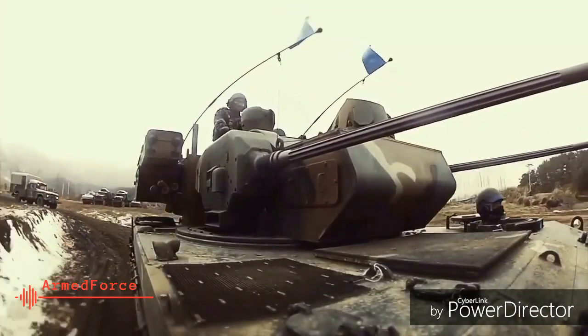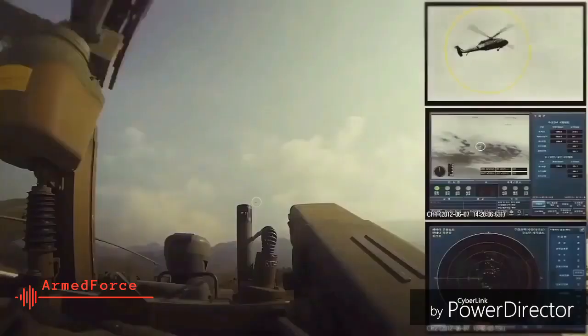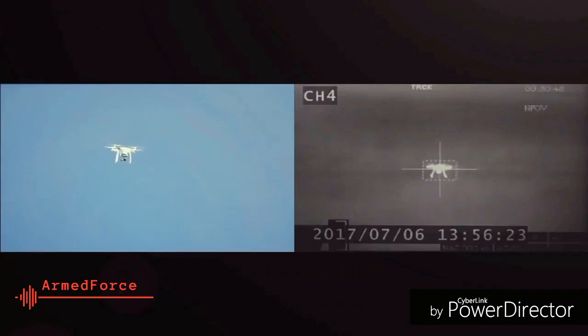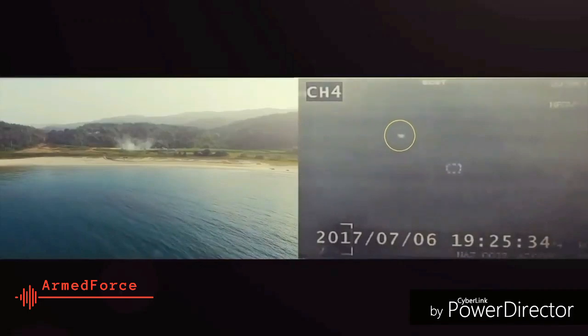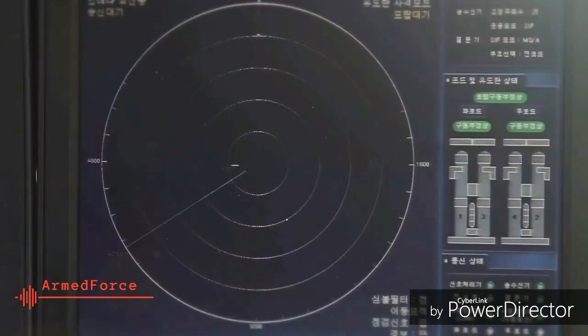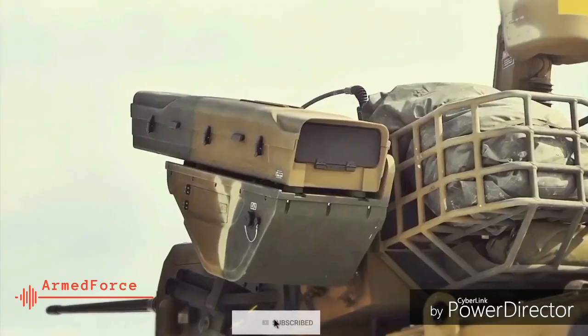The South Korean K-30 Biho, Flying Tiger, twin 30mm self-propelled anti-aircraft weapon was developed to meet the operational requirements of the Republic of Korea Armed Forces for a highly mobile short-range air defense system suited to the operational and terrain conditions of the Korean Peninsula. It combines an electro-optically guided 30mm gun system with a surveillance radar system on a K-200 chassis.